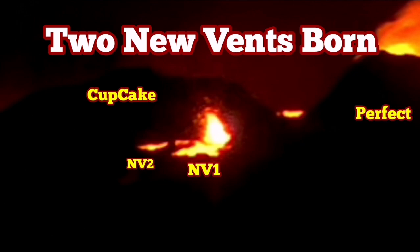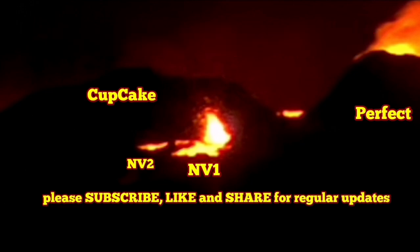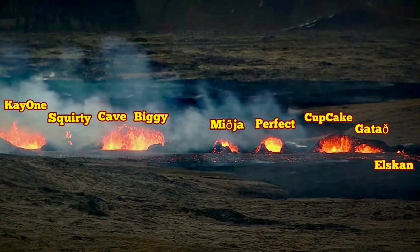As you know, I have named the vents in the Sunuka Crater Series — The New Eruption — in the Rekin-Spanislav, Iceland. Between the Perfect and Cupcake, tonight, two new vents are born. These are two small ones, of course.